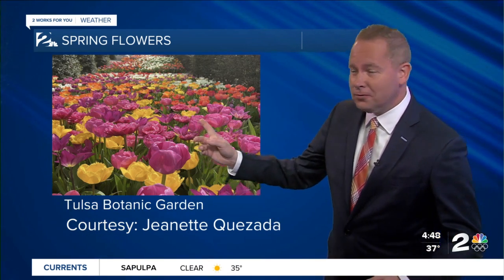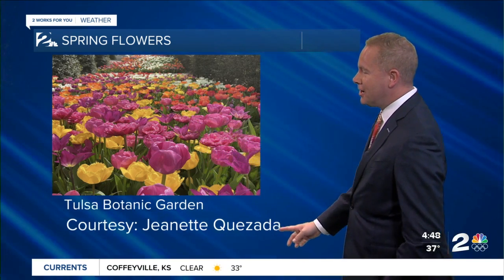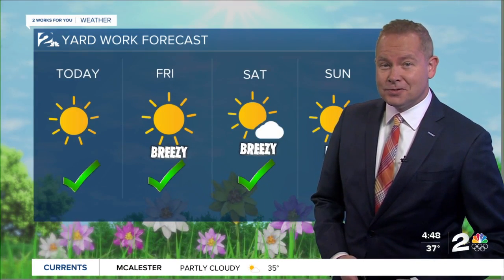Here's a look at a view from the Tulsa Botanic Gardens — look at the tulips right there. Our very own Jeanette Quezada, our reporter, was out there a couple of days ago and took these pictures. I encourage you at home to send me what it looks like in your front yard or backyard. Maybe you've got tulips — all you have to do is go to weatherpicsatkhrh.com to send those to us.